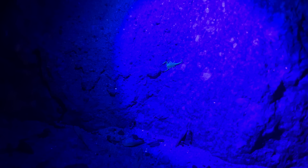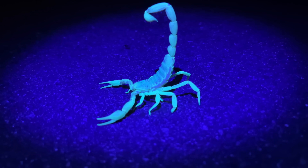It turns out that under UV light, scorpions actually glow. So we're scanning the desert washes with black lights in hopes of finding these ancient, creepy arachnids.